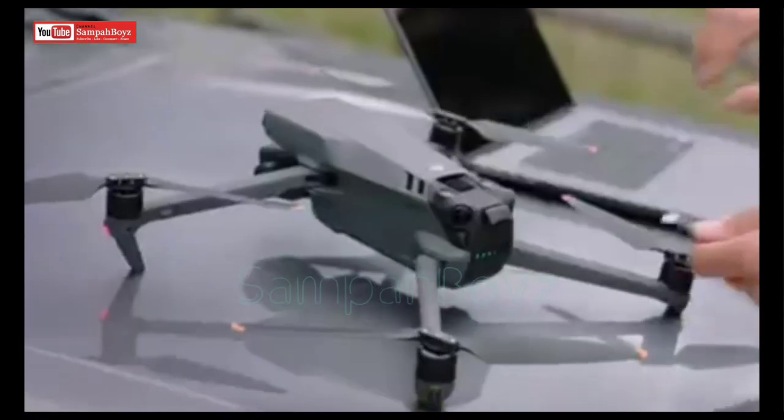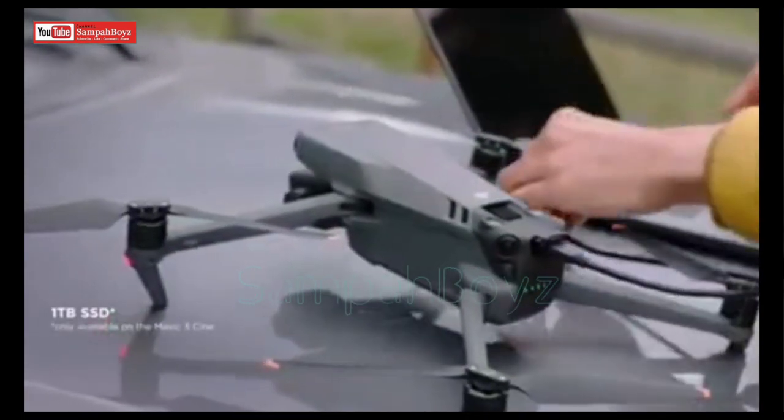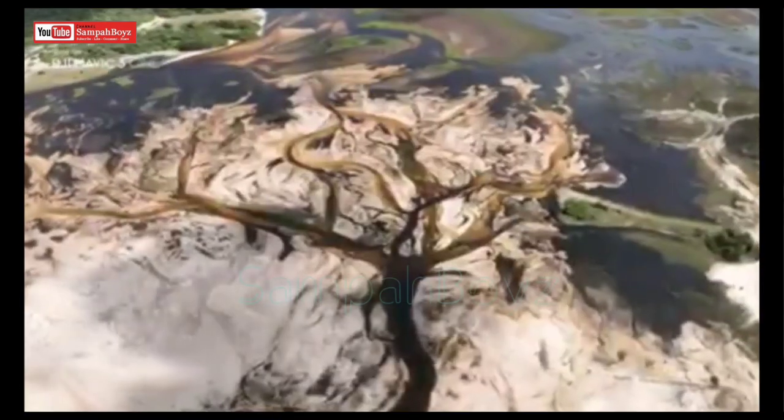Mavic 3 Cine makes sure you don't run out of storage by integrating a massive 1TB SSD drive directly into the drone. If you prefer professional looking results without post processing, the Hasselblad natural color solution provides incredibly rich and accurate colors straight from the camera.